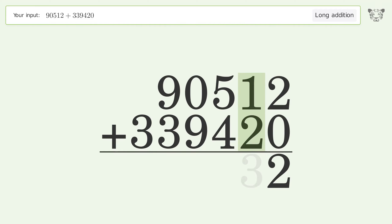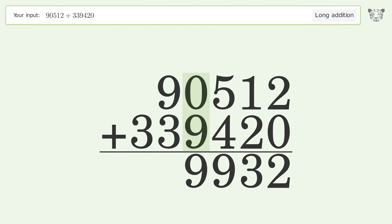2 plus 0 equals 2. 1 plus 2 equals 3. 5 plus 4 equals 9. 0 plus 9 equals 9.